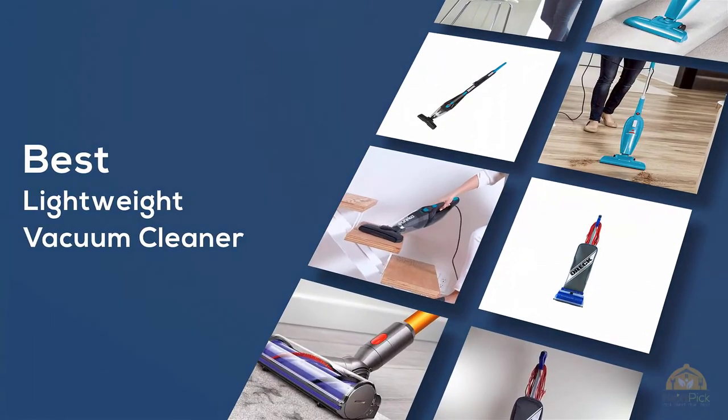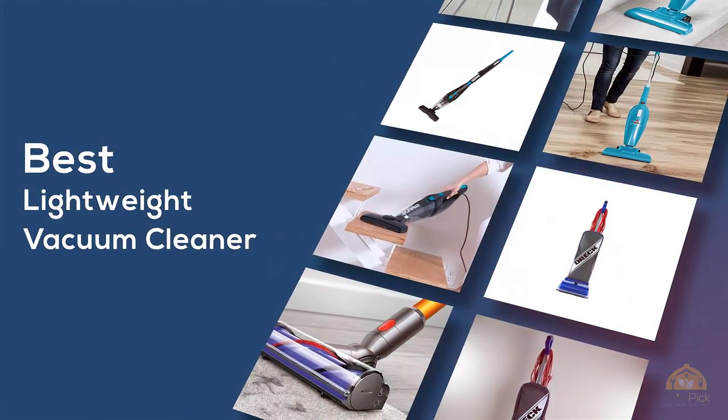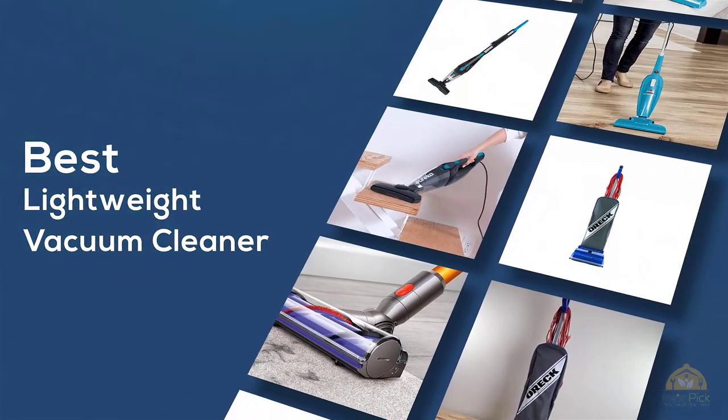If you are looking for the best lightweight vacuum cleaner, here is a collection you have got to see. Let's get started.